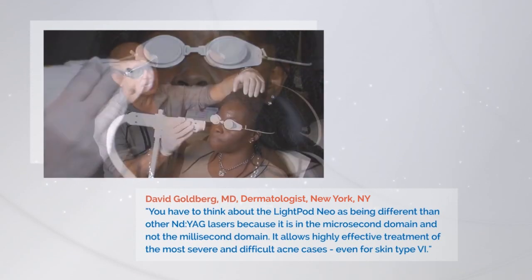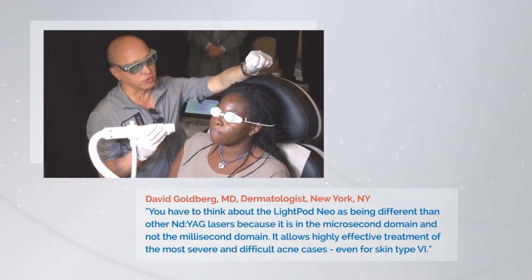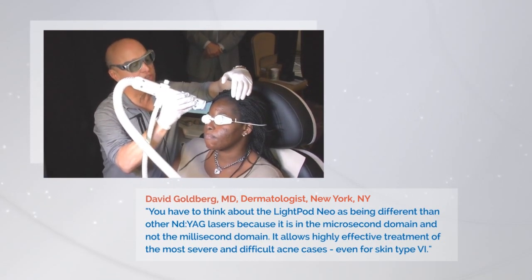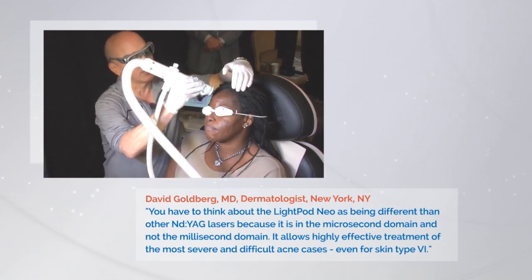I treat not just the area where there are lesions, but the whole face. Because I'm trying to improve what she has, but I'm also trying to lessen the onset of other lesions.